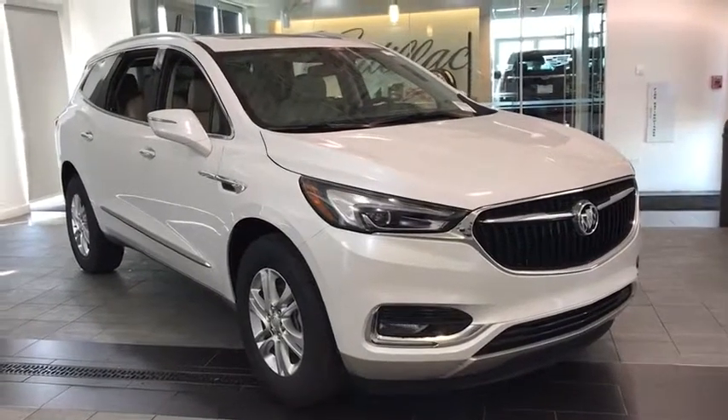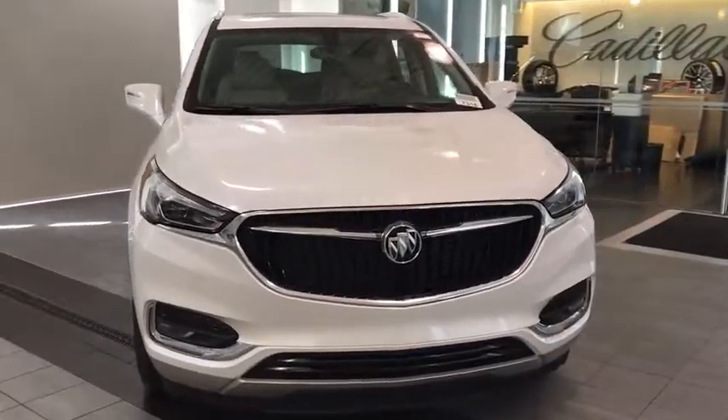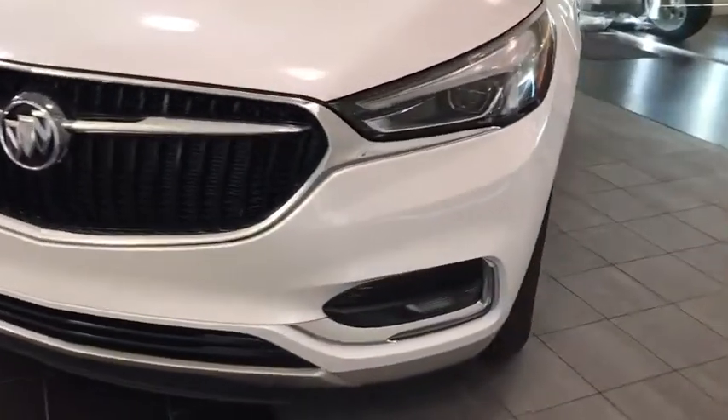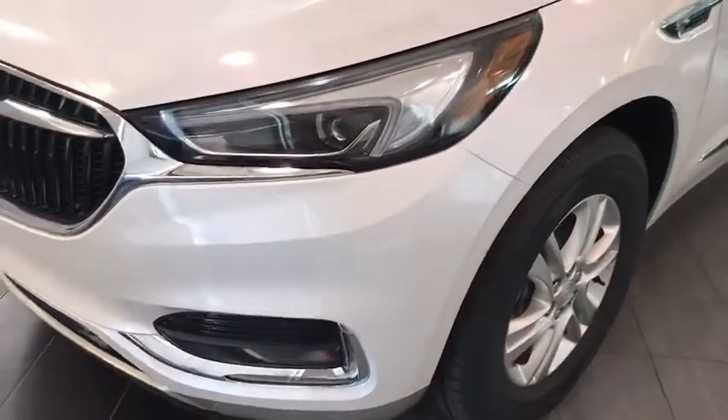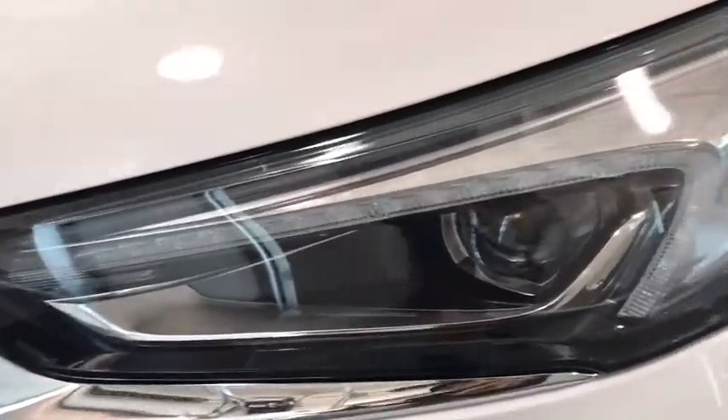Looking for the right vehicle? Check out the 2020 Buick Enclave. The Enclave offers three rows of seats standard. Not only is it roomy and stylish, but Buick really did its homework on this vehicle — they did not cut any corners. Here are some of this vehicle's great options.